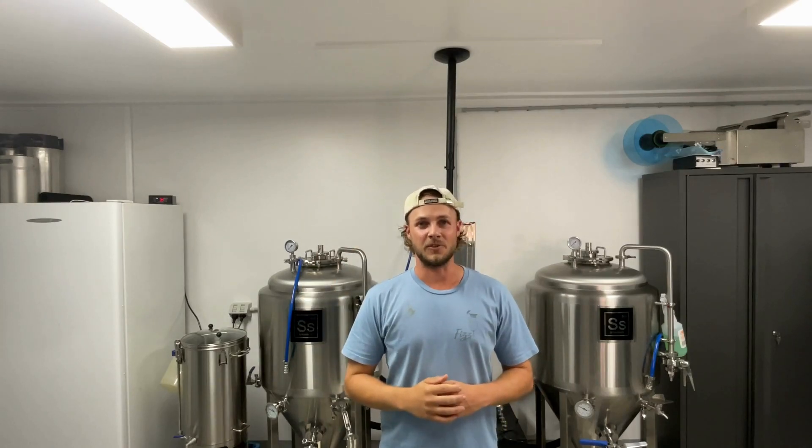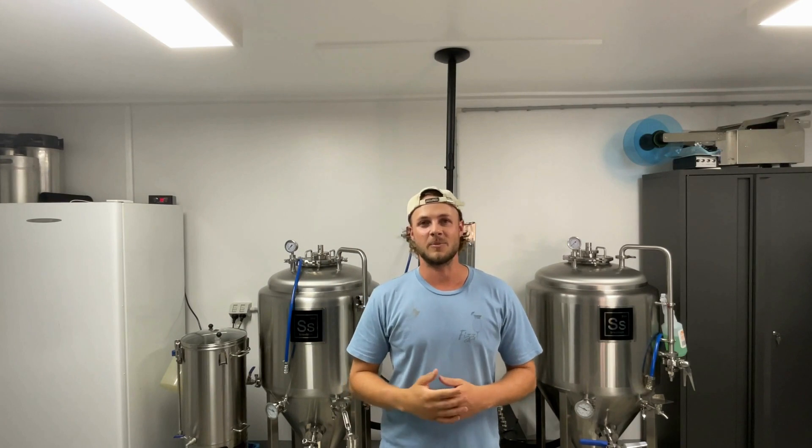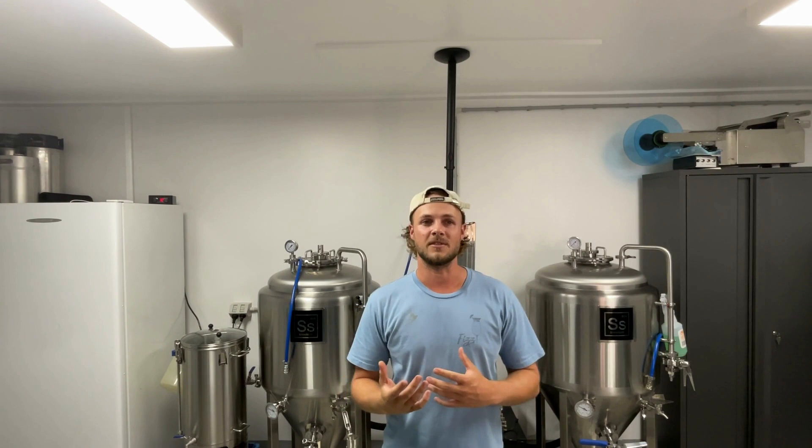G'day guys, Luke here from FizzFuel and we're at Crafty Brewery here in the Gold Coast, Australia. Today's video is about how we created our four flavours, whittled them down to two after local market tests, and how we then tested them with friends and family to refine them further for our first commercial release.